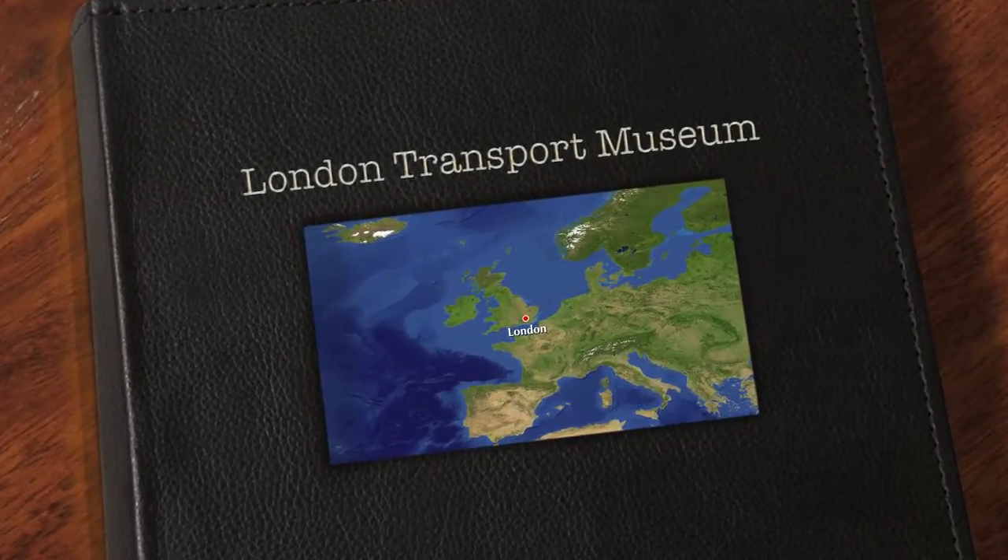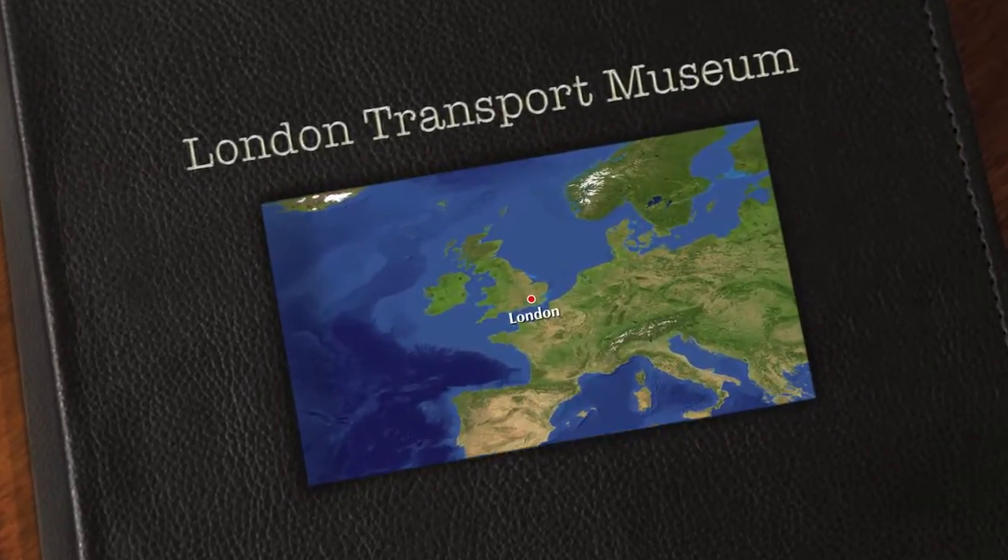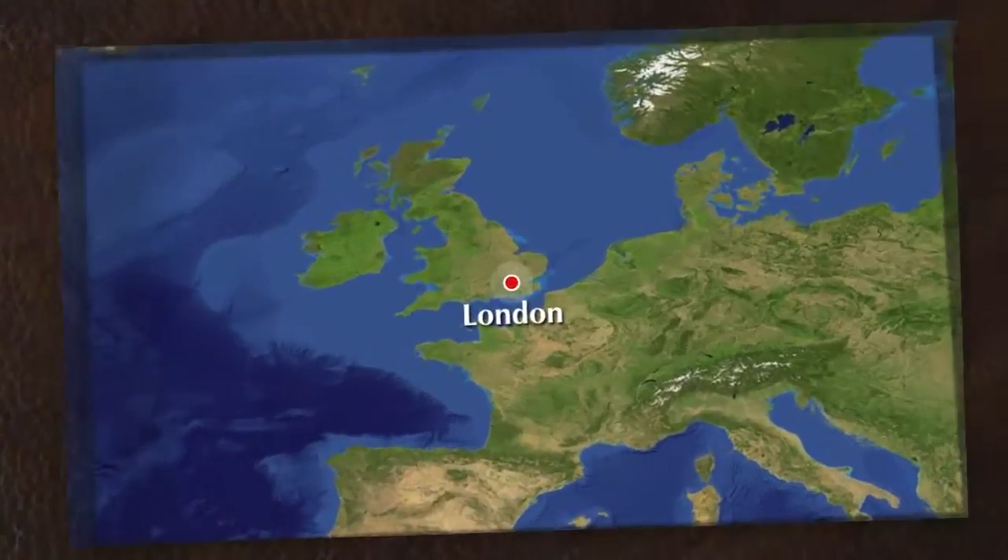This is Jonathan from anglotopia.net, the website for people who love Britain, and we're going to give you a quick video tour of the London Transport Museum.